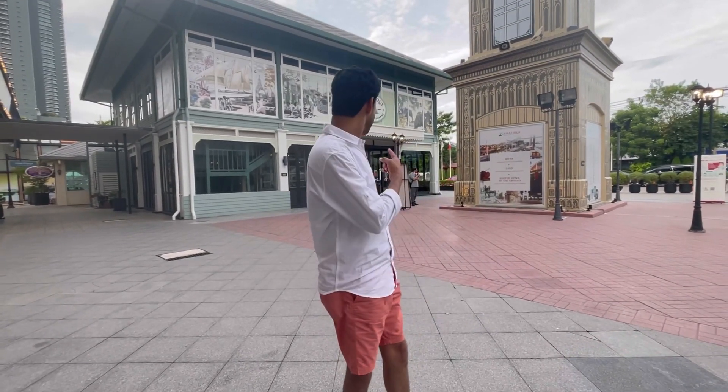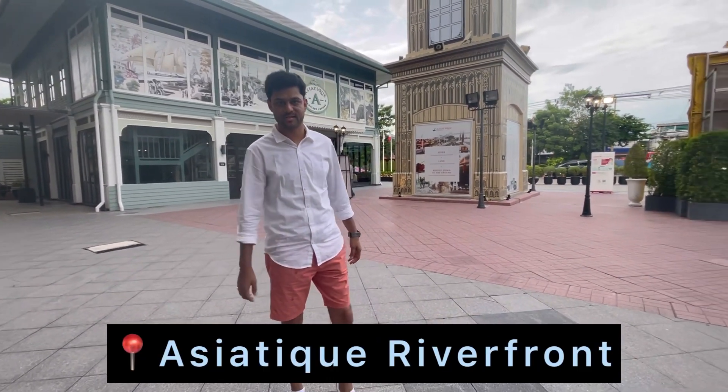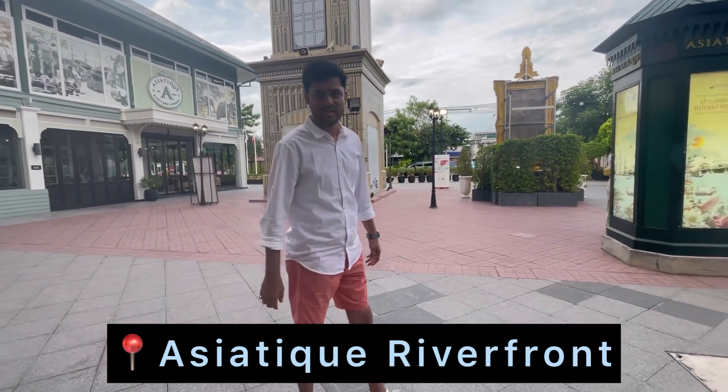It is the evening now, guys. We are here at the Asiatique Riverfront Market. There is a lot of shopping and a lot of food here. We are here to do some travel shopping — let's see what we find.